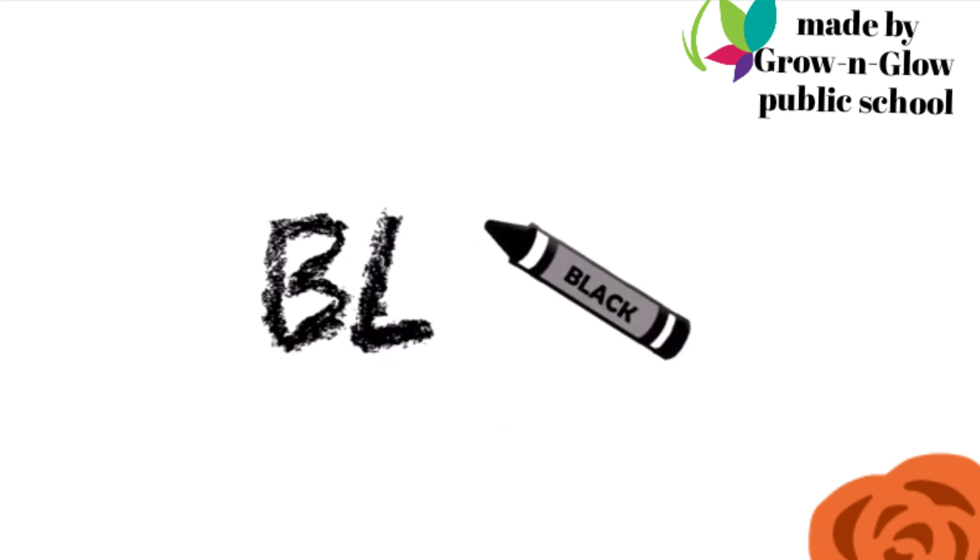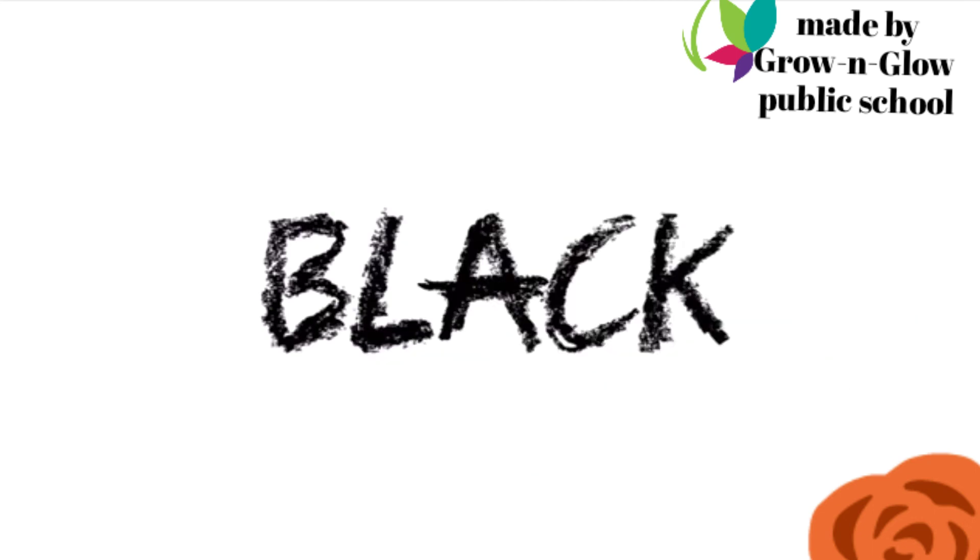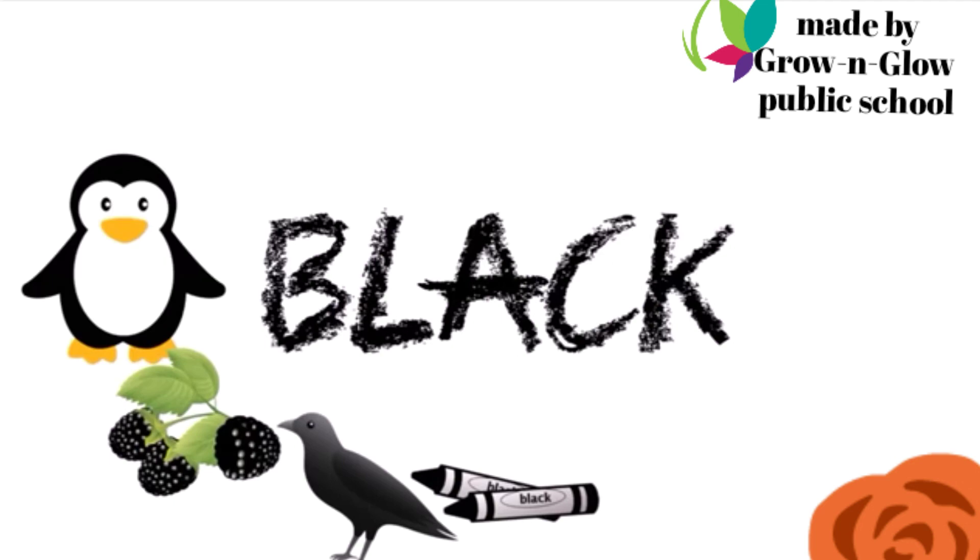Now guess it — which color is this? Black. B L A C K.